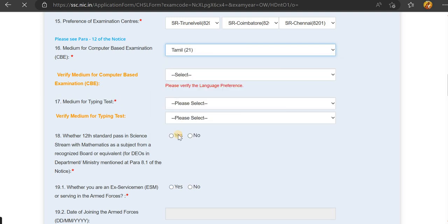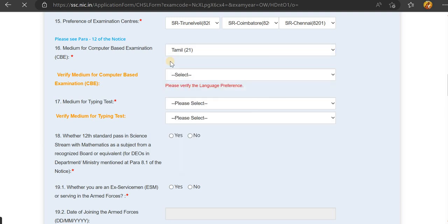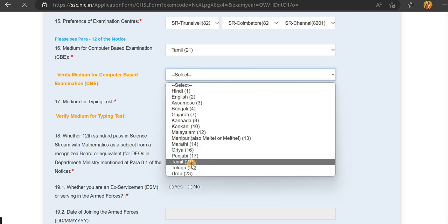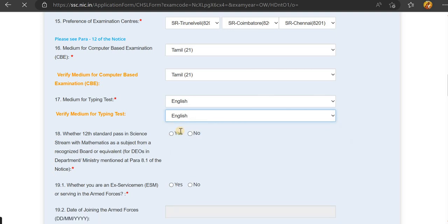If you need to answer questions in English, you can also choose Math and GK sections. You can change the language for the exam between English and Hindi. Note that some sections like English language cannot be changed. You can also select the typing test to be conducted in English.